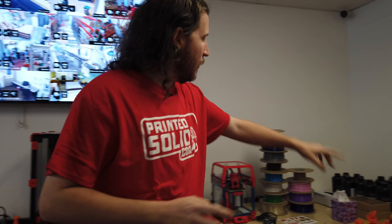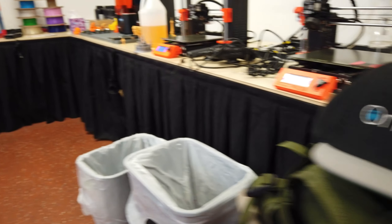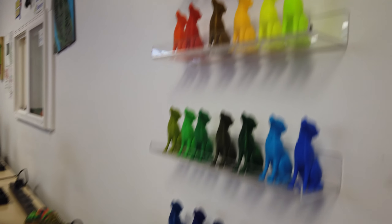Moving on, we've got the SL1S, a whole bottle of resin, which is toxic — you know this. On to the Mark III S's. Coming past the wall of Jesse's, we will wave hi, of course, to Dustin.